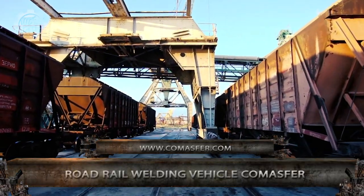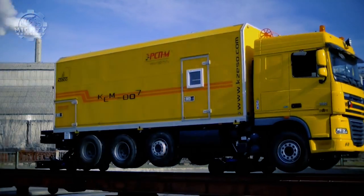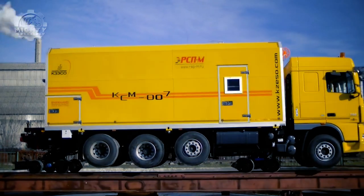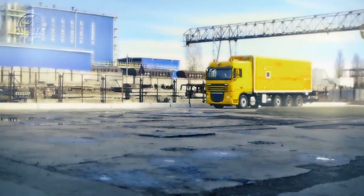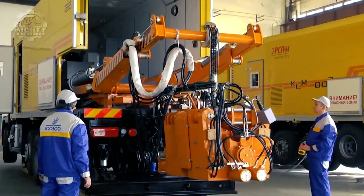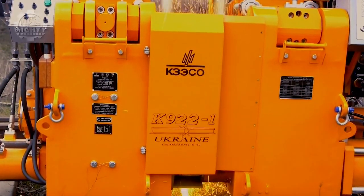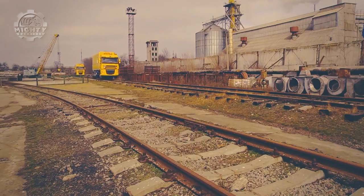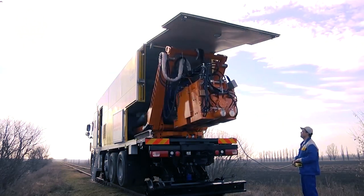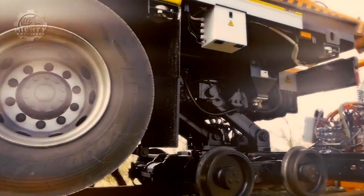Whenever materials need to get transported over railway tracks, more time is expected to be spent on them, since railway tracks are usually built far from the roads. This can hamper processes during railway construction. Good thing we now have the Road Rail Welding Vehicle Comasfer — a unique welding machine that runs on both railways and roads. It can join two rails through its welding unit using a mechanism unique to this unit, hence saving both time and money.